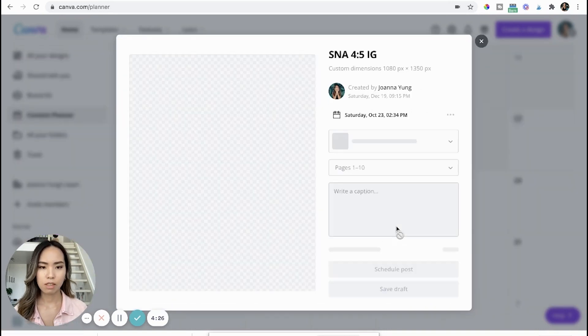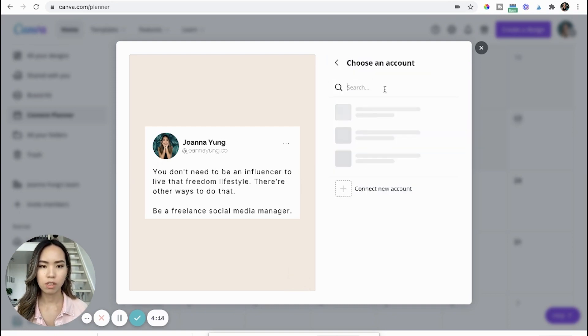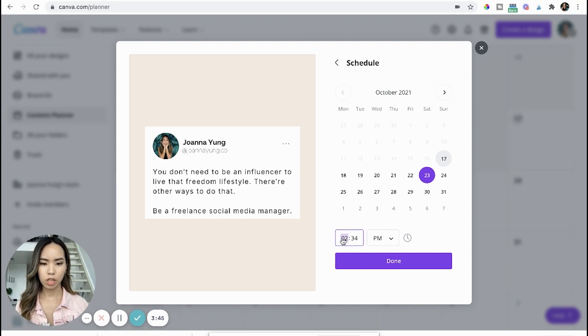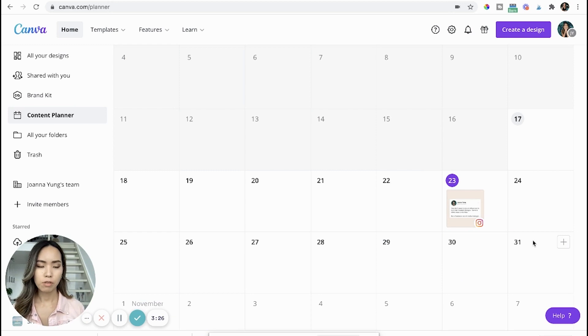For demonstration purposes, I'll click this design. It's going to ask you what channel you want to schedule the post for — you can choose Instagram. Select the file type (JPEG in this case). Then you can write a caption there as well. You can also change the time or day of the post by clicking the button and changing the time — for example, 10 AM. Once everything looks good, click 'Schedule Post.' Once successfully scheduled, it will show up on that day.